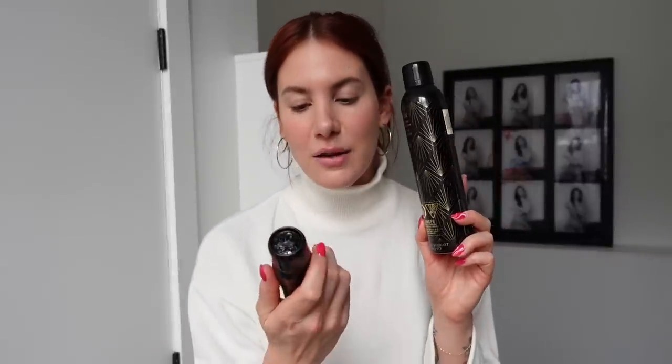Two Oribe products: the Tray Set Structure Spray and a mini Gold Lust Dry Shampoo. I actually found out I'd been using the Tray Set Structure Spray completely wrong — I thought you spray it in when your hair is dry, which is why my hair was so heavy and crunchy. It literally says right here to spray onto damp hair. It's a really awesome product — put it in when it's damp, blow dry it, and it gives your hair so much volume and hold.